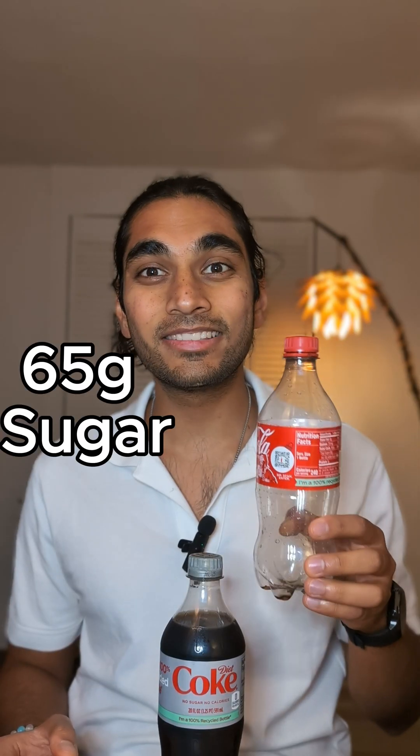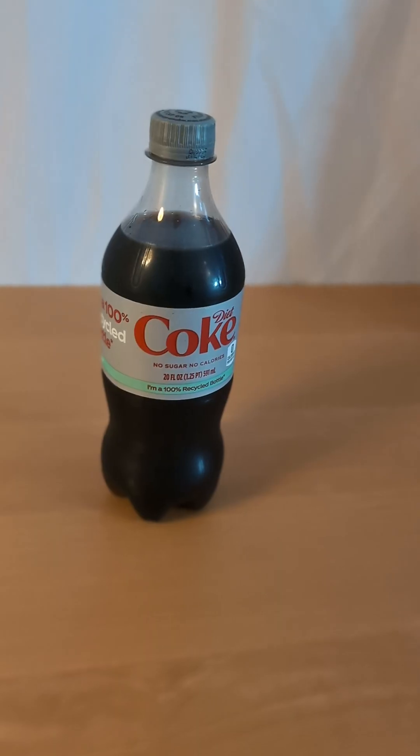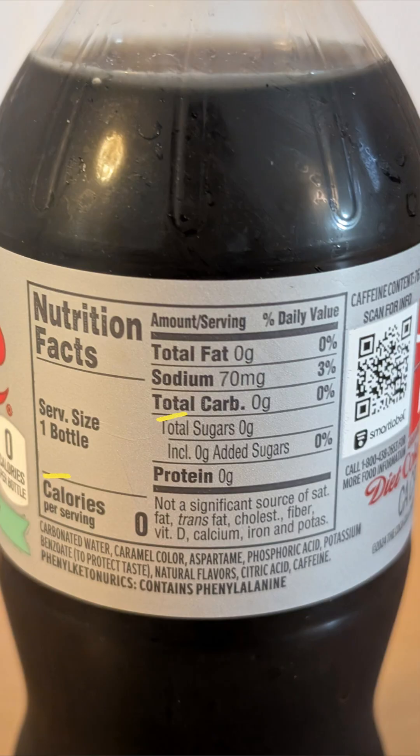Do you know what diet coke does to your blood sugar? Let's find out. Yesterday I tested Coke with 65 grams of added sugar and that gave me a 46 mg spike. Let's see if this diet coke with zero calories and zero sugar gives me any spike at all.